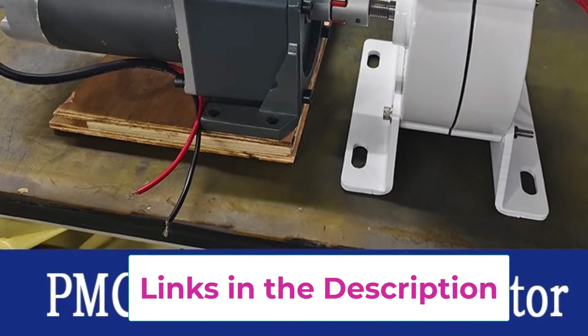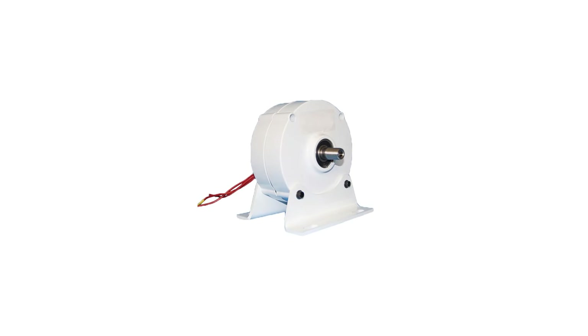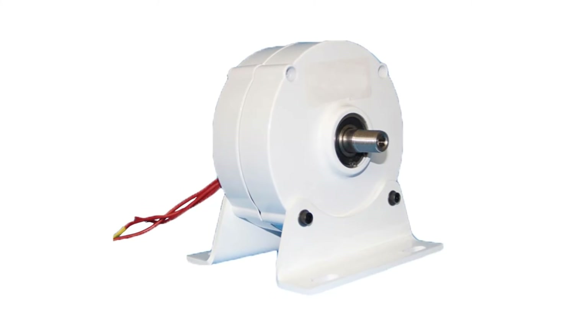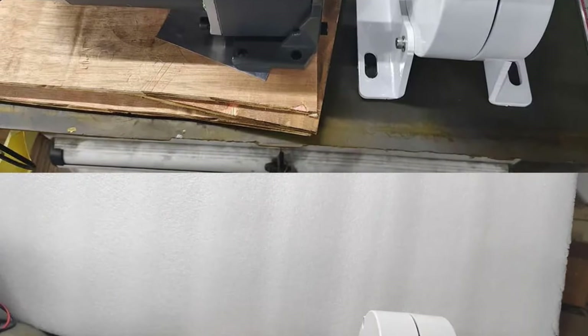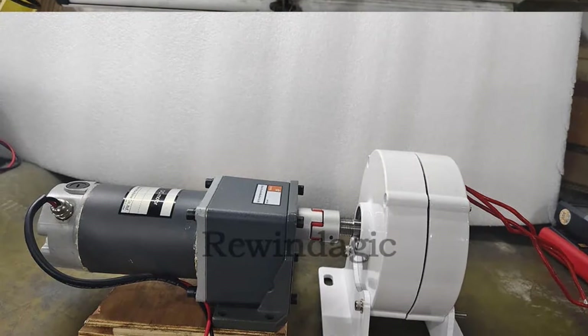It can be used as a wind turbine generator, water turbine hydro alternator, or part of a combined renewable system for maximum energy efficiency. Whether you are building a windmill, hydropower system, or backup energy solution, the PMG 3KW-5KW generator provides dependable performance, flexible voltage options, and clean renewable power for sustainable living.